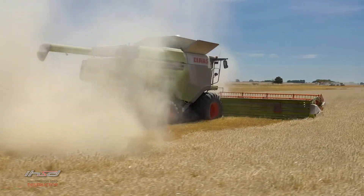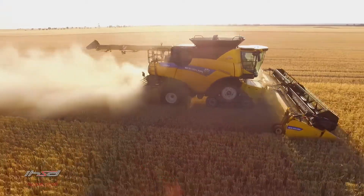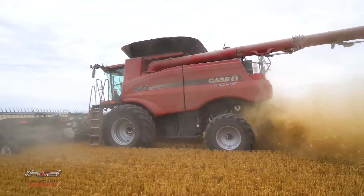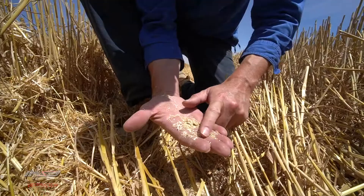As standing weeds are harvested by the combine, weed seeds or pods are separated into the chaff stream. Chaff containing weed seeds is processed by the mills until weed seeds and volunteer seeds are no longer viable, and then spread across the field as inert organic material.